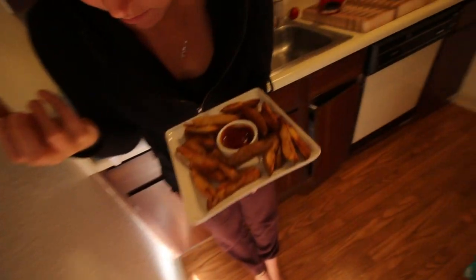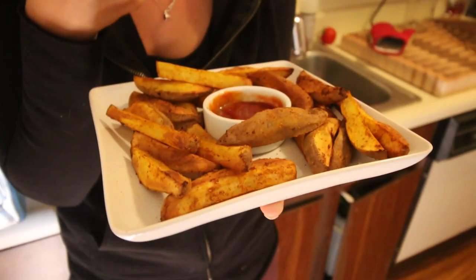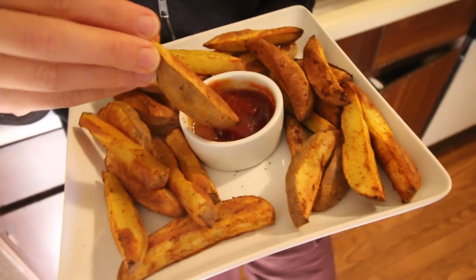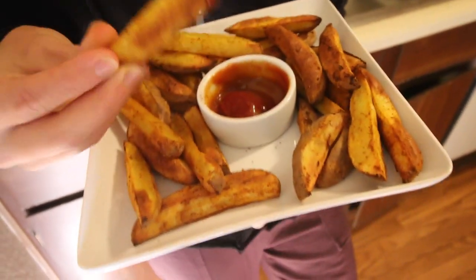Hannah and I are going to take the pups up to the dog park very soon. The boys are eating, Hannah's eating — she literally makes the best potato fries. Like, the best. They're so freaking good. Good job, baby.